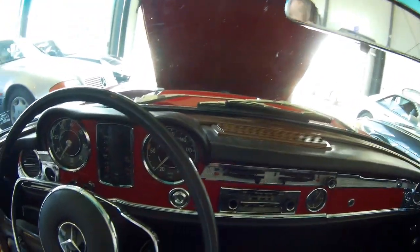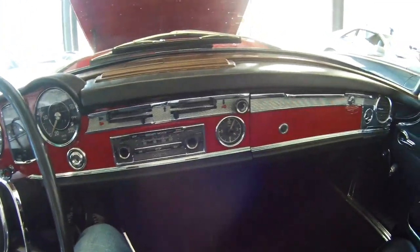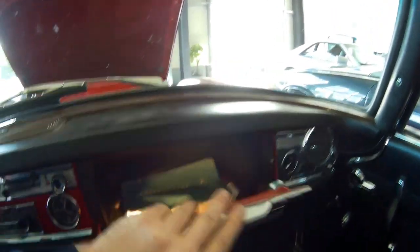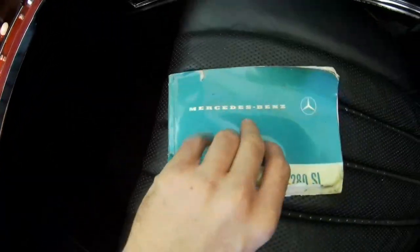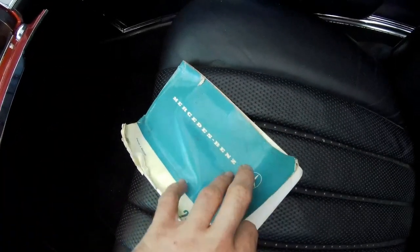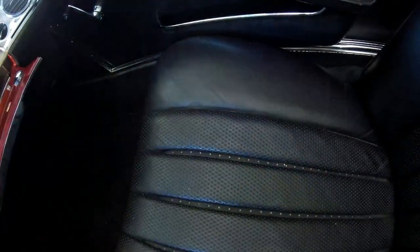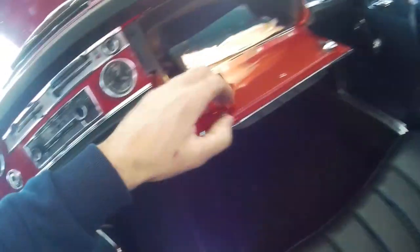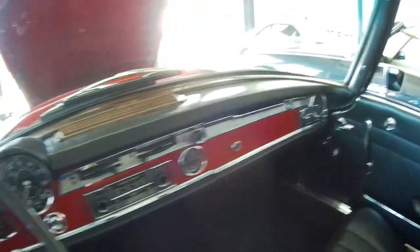It's a very nice car to be in. It looks like a small car, but inside you've still got enough room. Original Becker radio, also a small dash in here, the light. There's a 280 owner's manual — I always like these kinds of things.